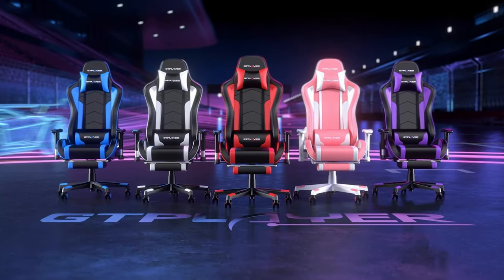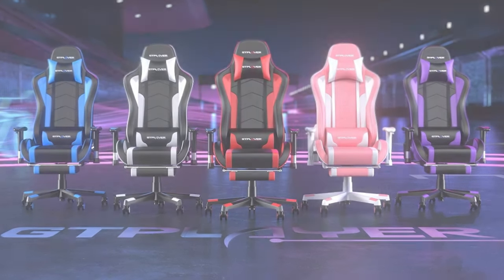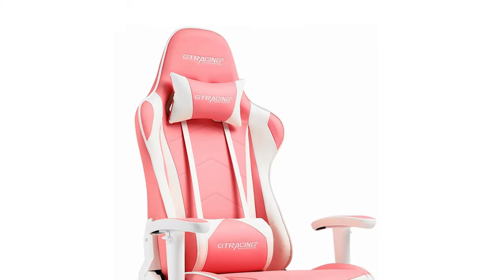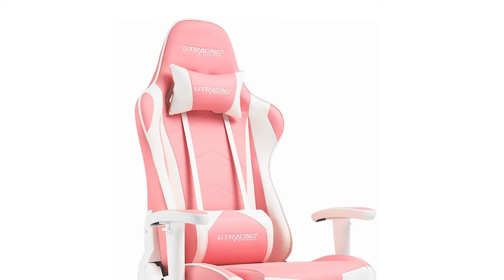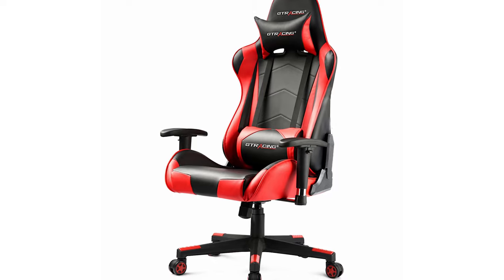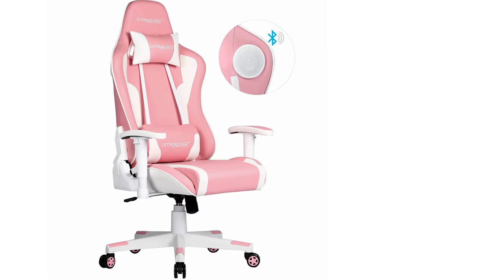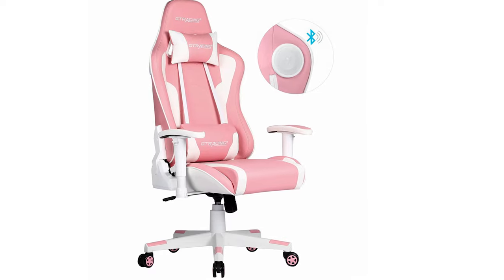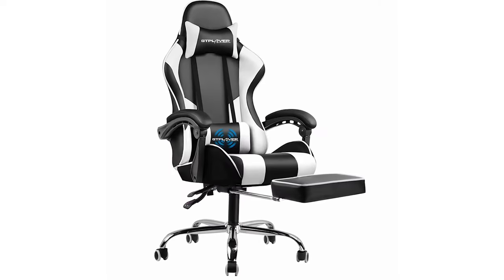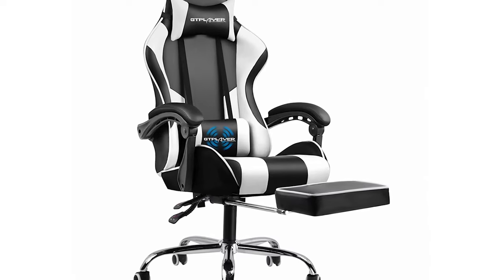The GT Player Gaming Chair is available in five stylish colorways: white, blue, green, gray, and red. Setup is straightforward and each chair comes with a 30-day return guarantee. You don't get fancy features like adjustable lumbar support, magnetic head pillows, or adjustable armrests and heating, but at this price you just can't complain. Overall, a really strong ultra-budget gaming chair package. You can spend a little more to get a model with a footrest, which can be nice if you've got very long legs.